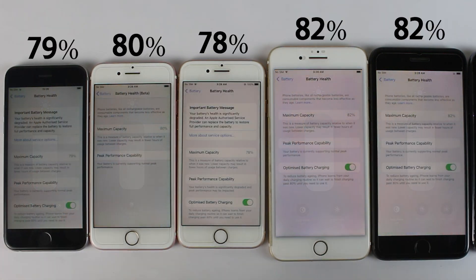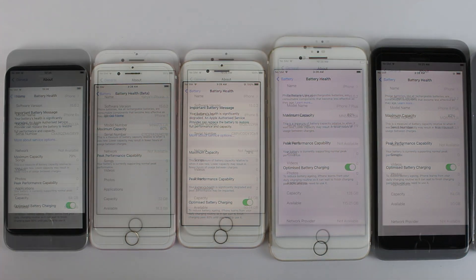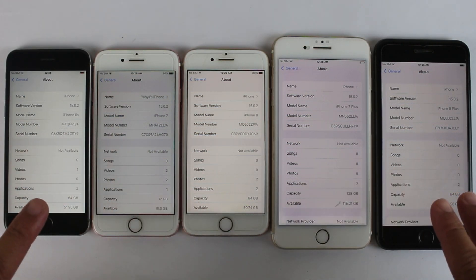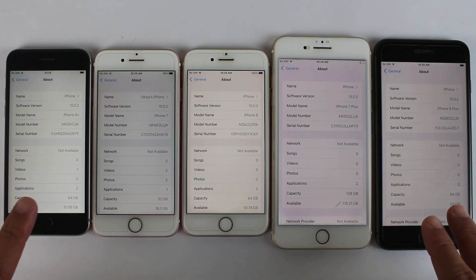Let me show you the battery health. We have 79% on iPhone 6s, 80% on iPhone 7, 78% on iPhone 8, 82% on 7 Plus, and 82% on 8 Plus. All of them are running on their updated software, which is iOS 15.0.2.